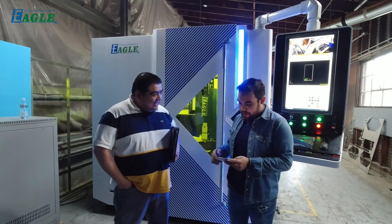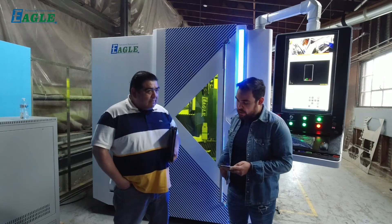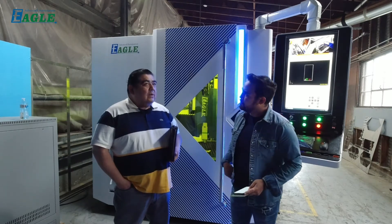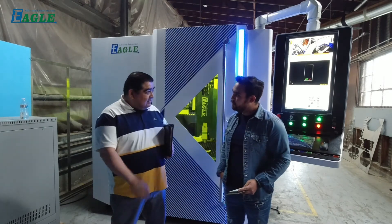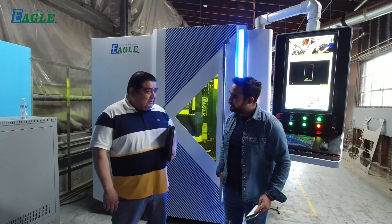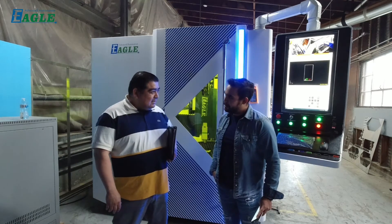What kind of products or services can Eagle provide to North Counting to take them to the next level? Well, this is the first time we use a laser, so we expect customer service. We expect to be backed up by you guys and of course the response with the consumables. So that's what we expect from you guys — service and parts.